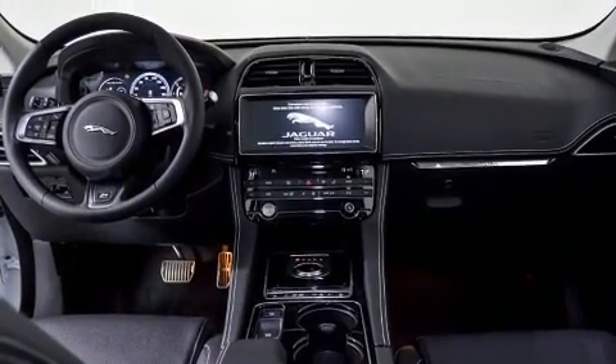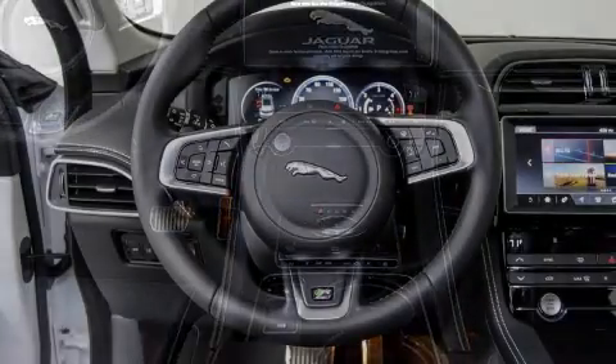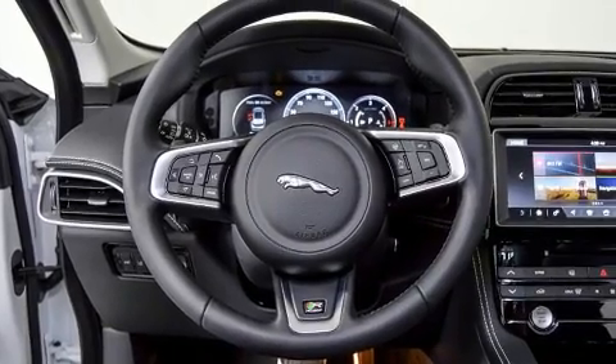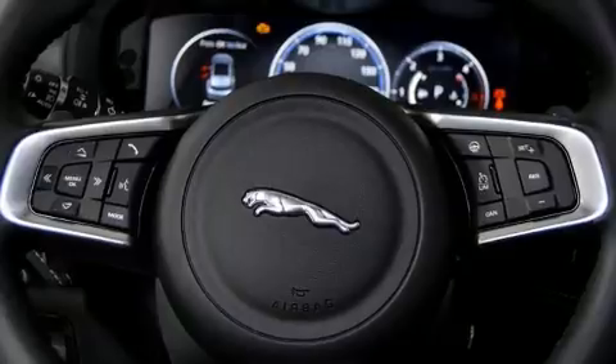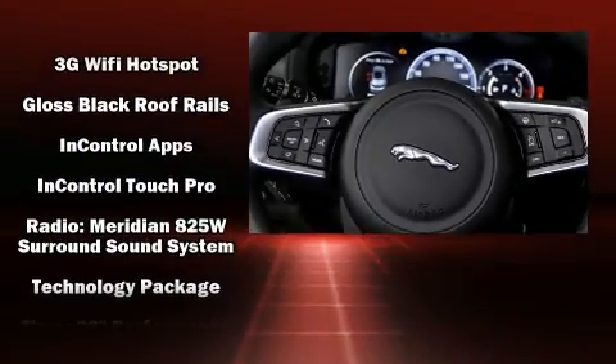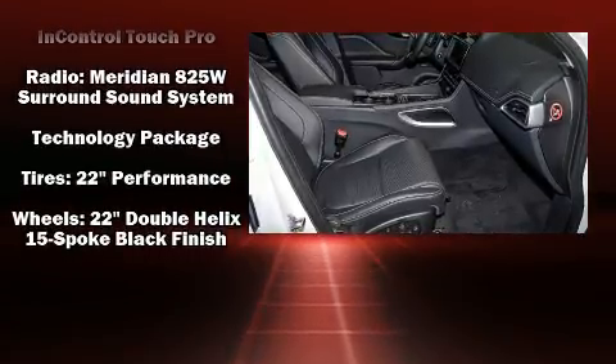Enjoy your favorite music via the stereo system, which includes a CD player with MP3 capability, steering wheel mounted audio controls, a 10 gigabyte hard drive, and 17 speakers providing world-class sound throughout.